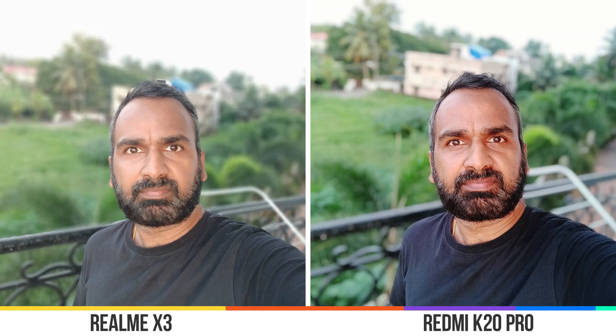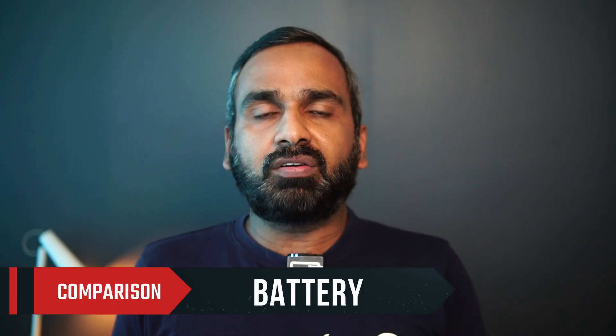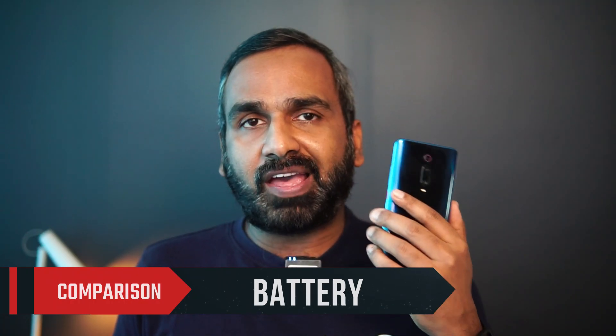For selfies, the Redmi K20 Pro has a 20MP pop-up selfie camera, while the Realme X3 has a punch-hole dual selfie camera with an ultra-wide angle lens. Both selfie cameras are quite decent overall.